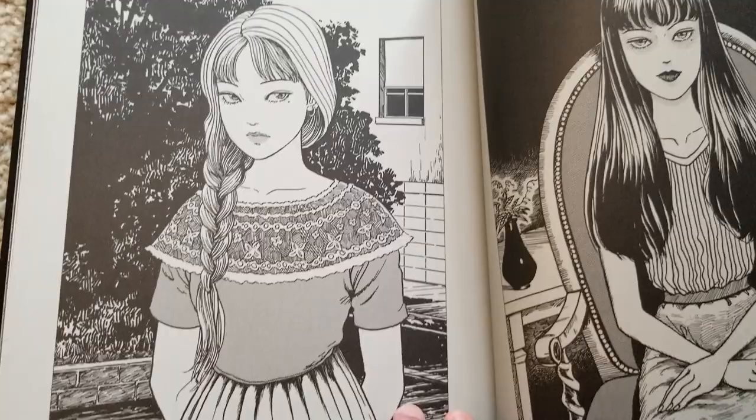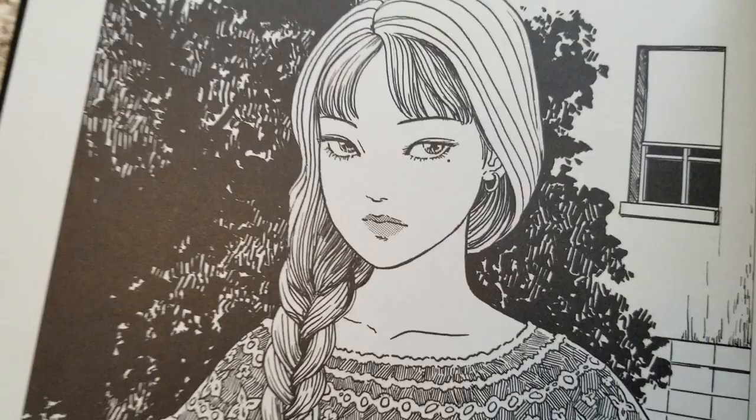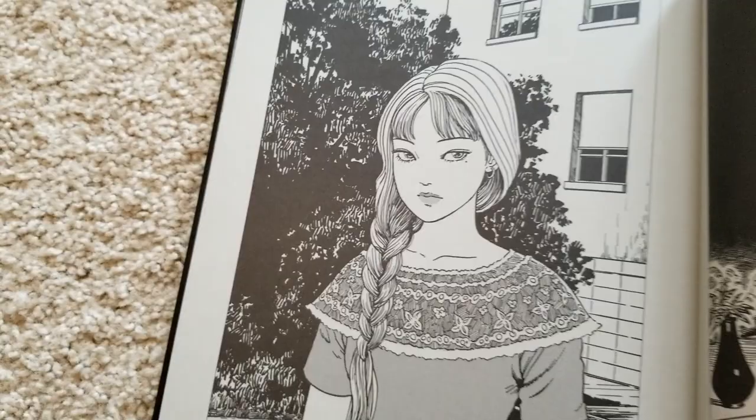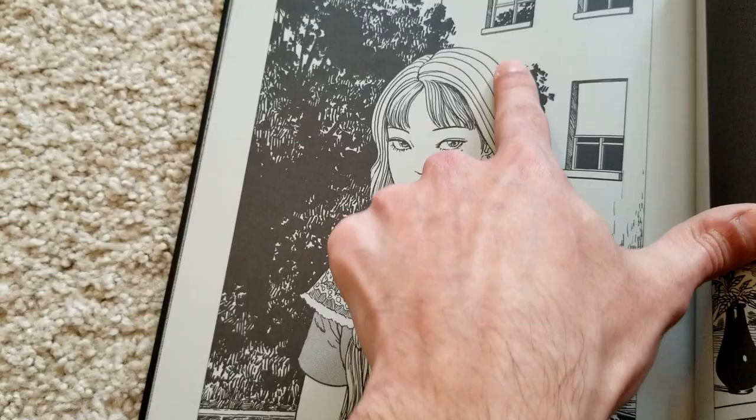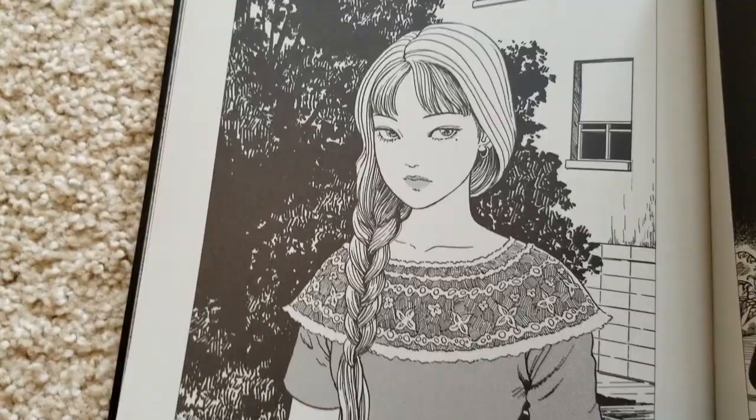Now here we've got more Tomie when she was pretending to be like a mansion lord's daughter. I think it's interesting that you can actually see the wave in the back of the hair coming into the braid — it looks really nice. Although here the hair almost looks kind of flat, which is awkward and great at the same time. I love the amount of detail — it just looks great.